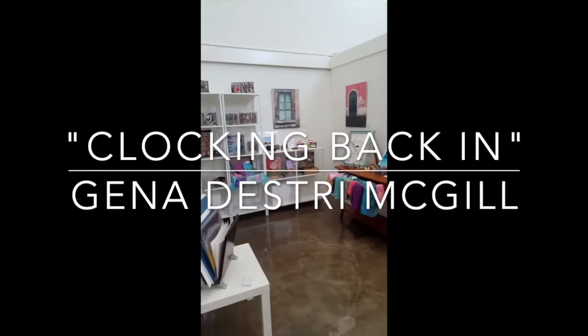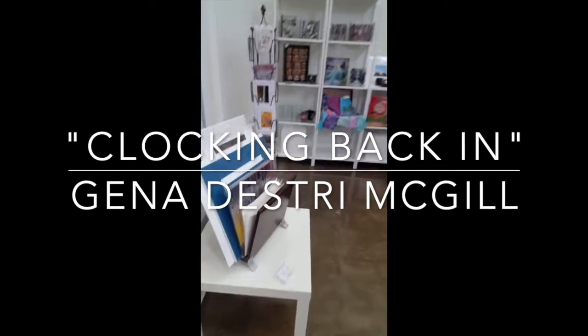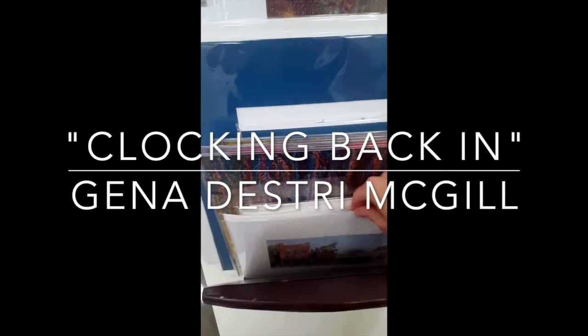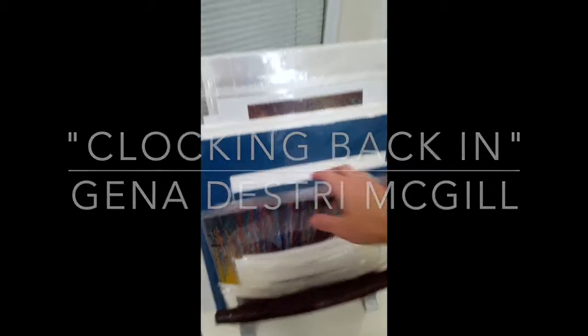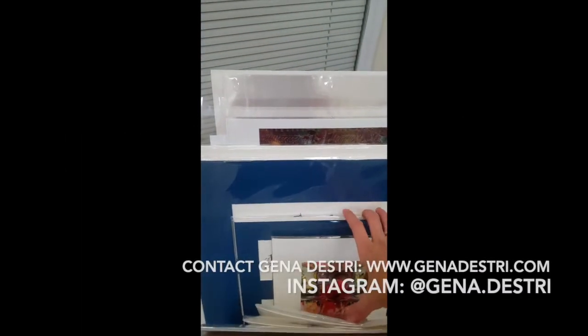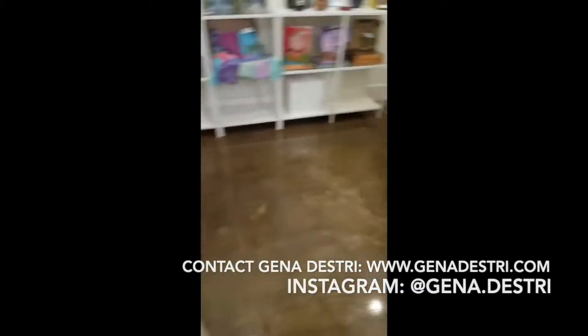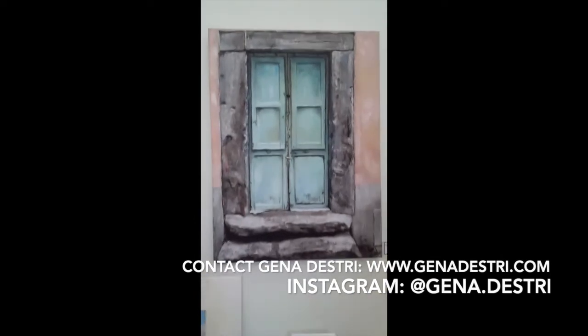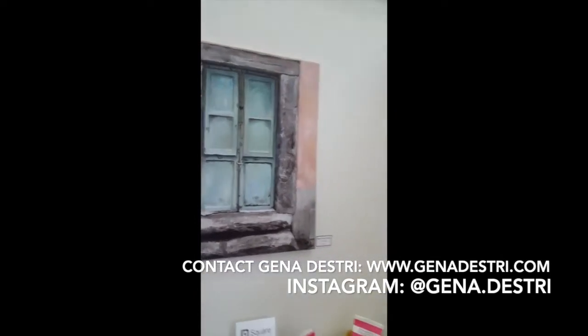Hi, my name is Gina Destry-McGill and I am the artist in this art showcase. This is a new gallery found in Buda, Texas, which is just south of Austin a bit. It is called Inspired Minds Art Center and it just opened the end of January in 2020.